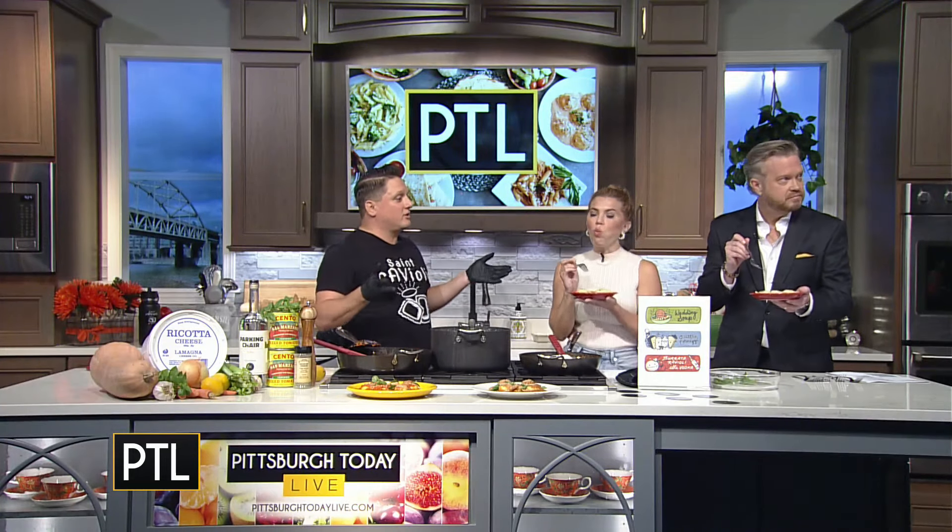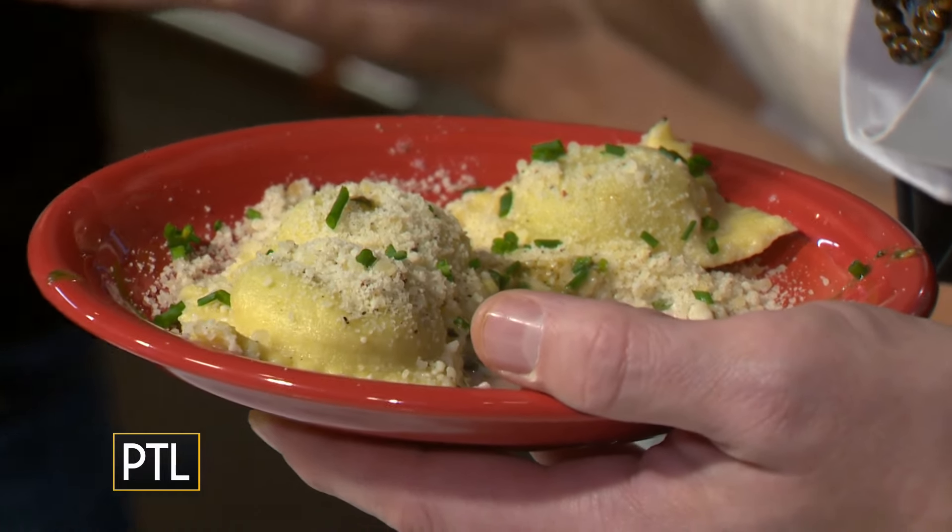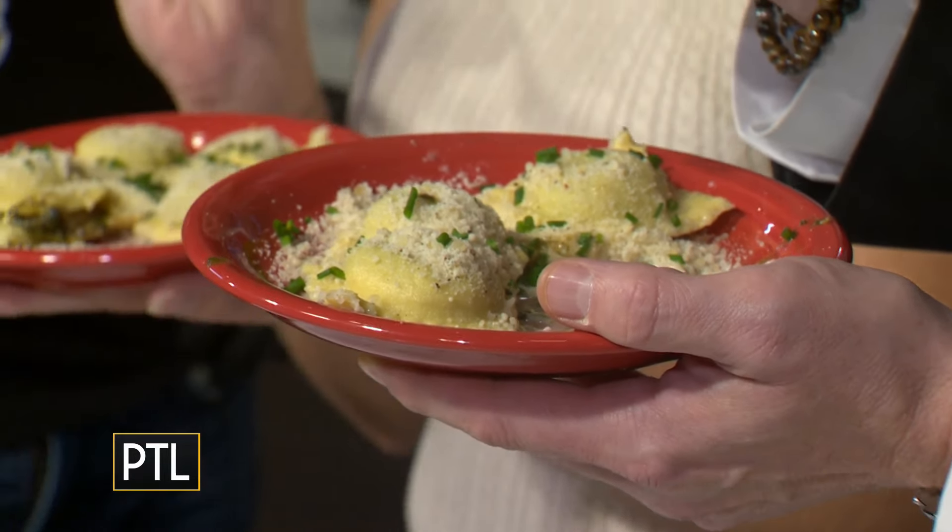I'd never heard of a soup dumpling in Italian cuisine. So I learned how they do it, what they use to make that soup dumpling, and I was like, I can incorporate this into ravioli — and wedding soup works so perfectly. This is fantastic, I love this. So wedding soup is one of my bigger ones.